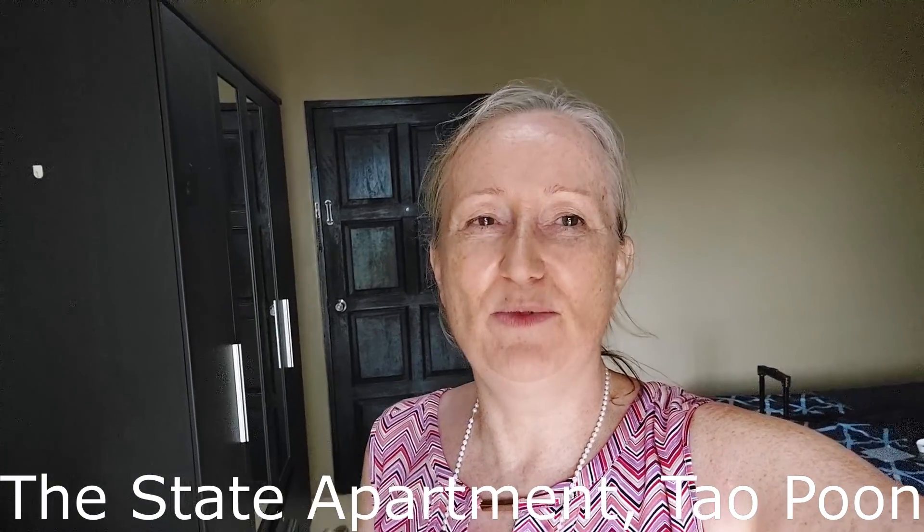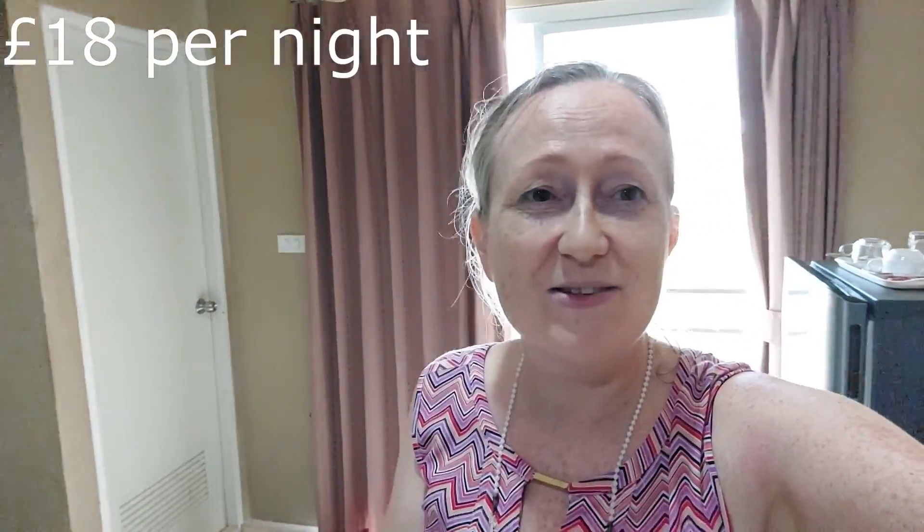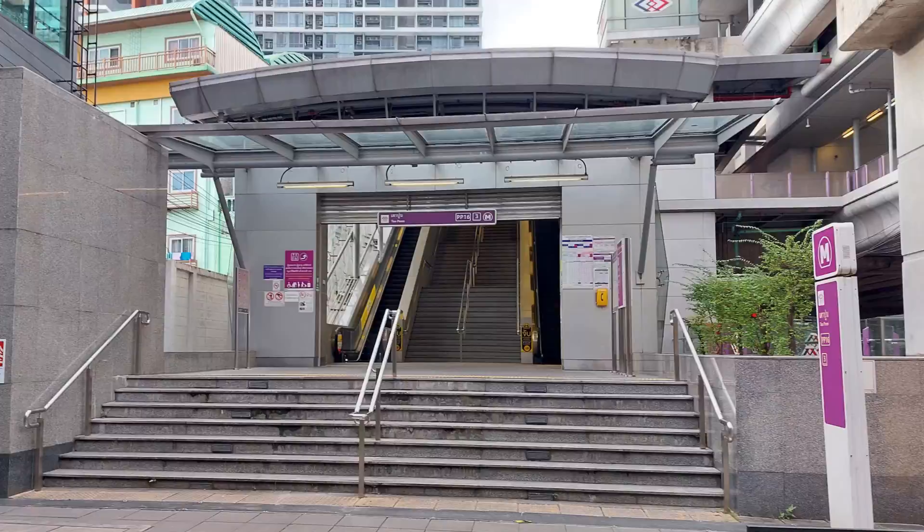This room is right next to the MRT — walking distance, really close — in the Bangsue area. I can't believe how cheap it is, I really can't. It's got a balcony and it's easy to get into Bangkok from here. I'm sitting up at the town room MRT station and the coffee is only 60 baht, so it's the same sort of price as anywhere else really.